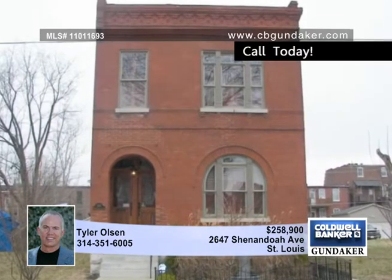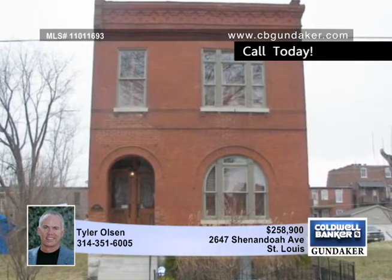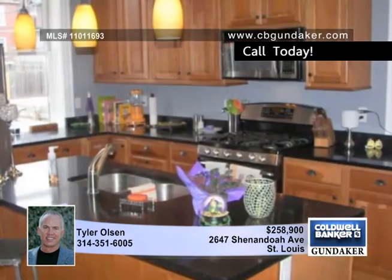Beautifully appointed throughout, this three bedroom, two and a half bath home was totally rehabbed four years ago and now offers city living at its best.